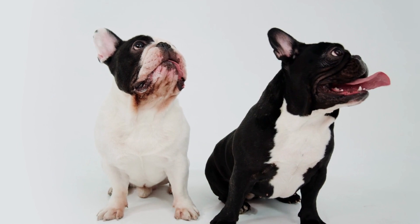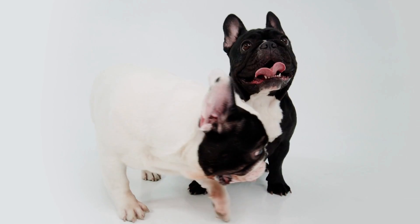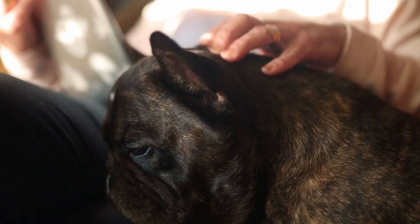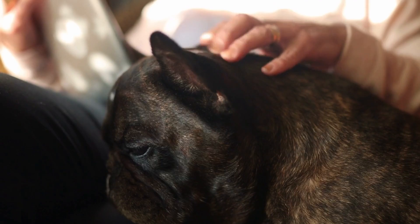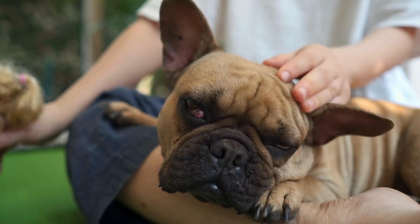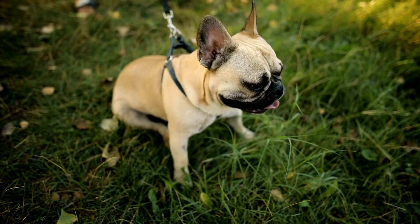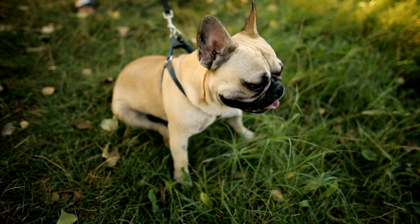Torn ACL. The cranial cruciate ligament, one of several ligaments in the canine hind leg that connects the thigh to the shin, is afflicted by an ACL tear. Given their body composition and weight distribution, Frenchies are particularly impacted by this. When an ACL is torn in a dog, the affected limb may become suddenly painful and the dog may lose the ability to bear weight on it. Although they might eventually be able to use their leg again, it might still hurt. ACL tears are typically treated surgically, but in some cases, rest and physical therapy are all that is needed. Frenchies may also experience other health issues, but it is typically best to address them on an individual basis, as each dog is unique and may have needs that differ from the norm.